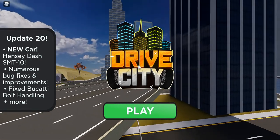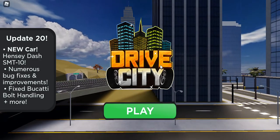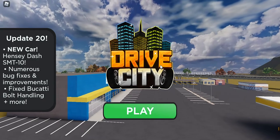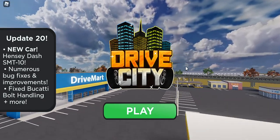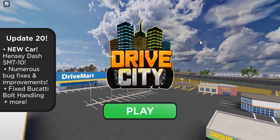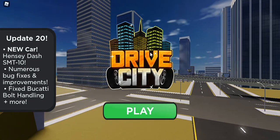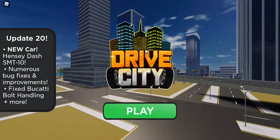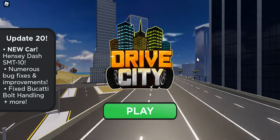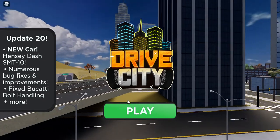Hey guys, it's Robo Rico Chill here back with a new video. Today we are on Drive Cities update number 20 — that's 20 updates for a new game. They added a new car that's Hennessy-made. And as you can see on the screen, when you open up Drive City, it shows a Dodge truck — the SRT Viper, I think it's called the SRT 10. We're gonna find out.